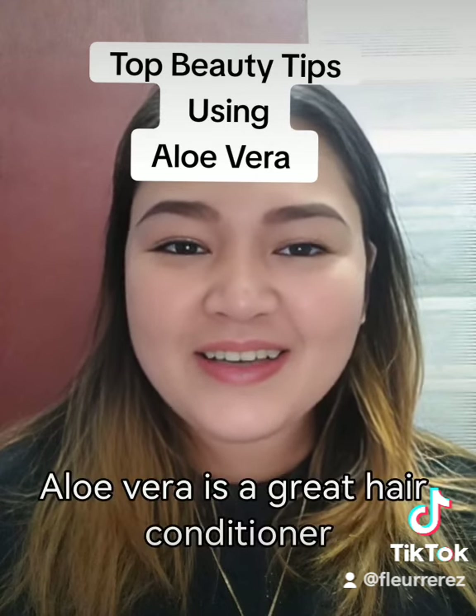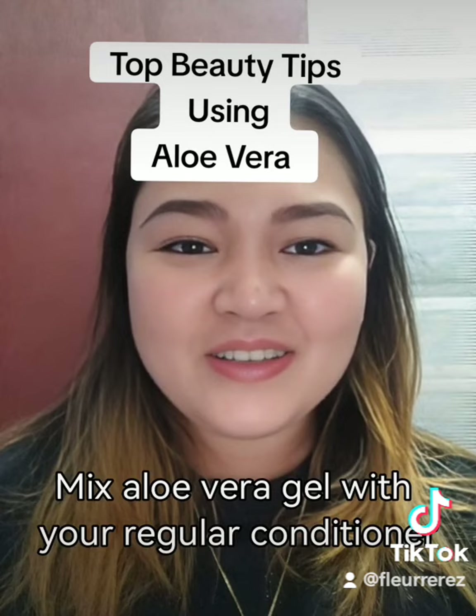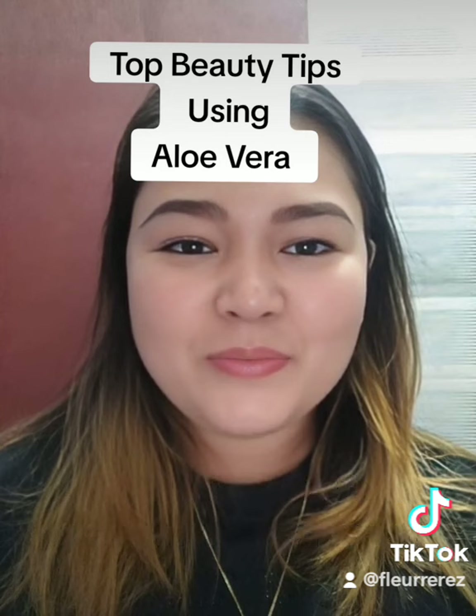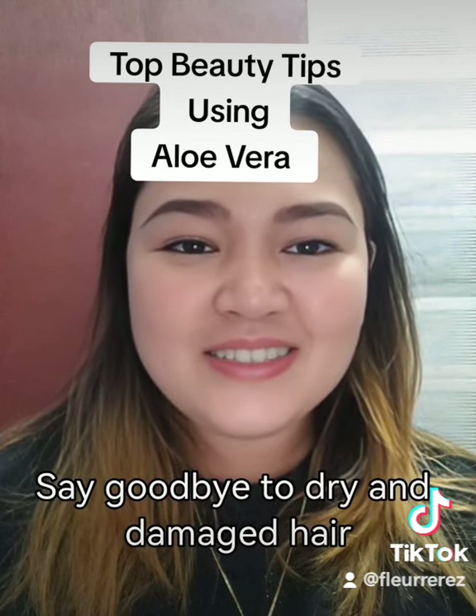Fourth tip: aloe vera is a great hair conditioner. Mix aloe vera gel with your regular conditioner or apply it directly onto your scalp to promote hair growth and strengthen your locks. Say goodbye to dry and damaged hair.